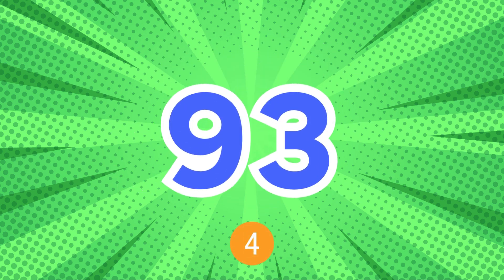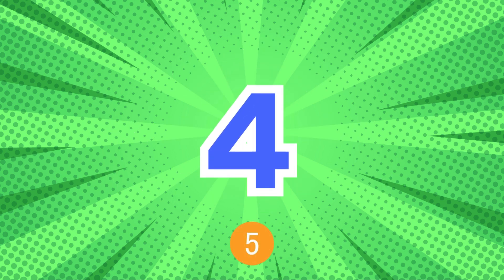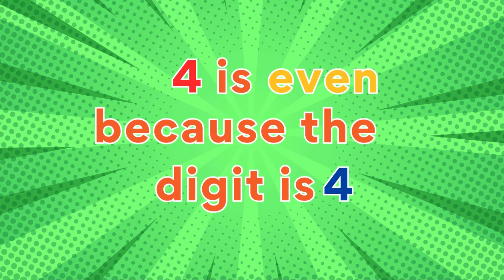93: 93 is odd because the last digit is three. 4: 4 is even because the digit is four.